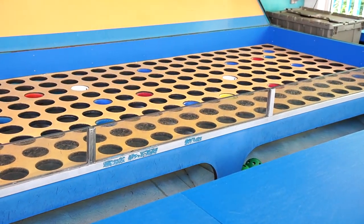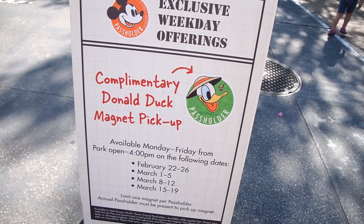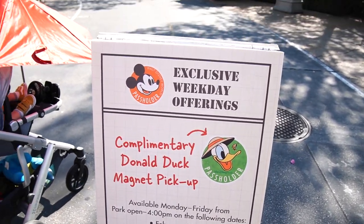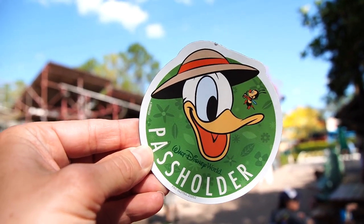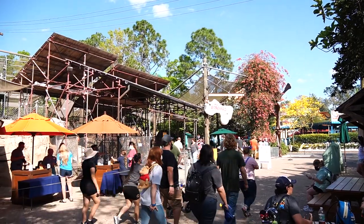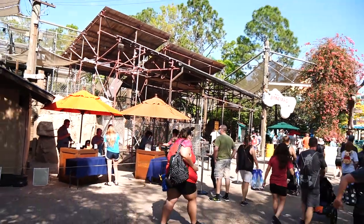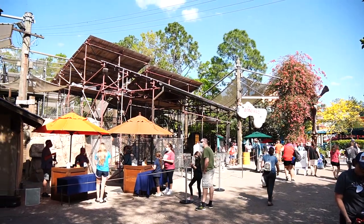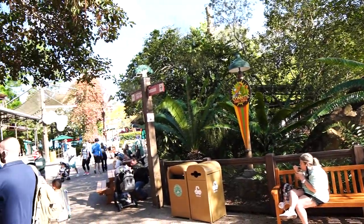The annual passholder offerings are only available Monday through Friday until 4 PM, so we've got about an hour left. The magnet is right here — it looks like a Flower and Garden magnet with Spike the Bee and Donald with his hat. You pick it up at the Bone Yard, but now each individual passholder has to go up to a cast member separately, show their ID and annual pass, and tap their MagicBand.